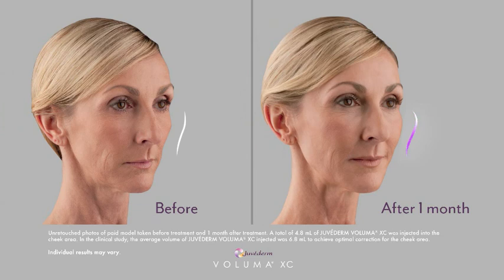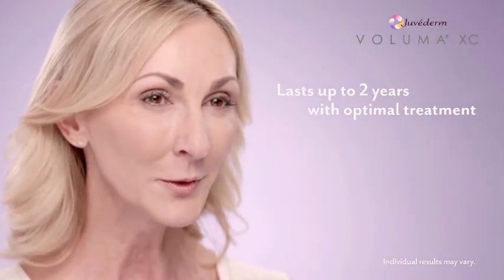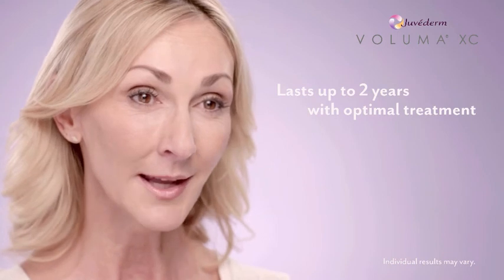I have fuller, rounder cheeks. I saw the results immediately, right through here. If I was asked if I would do Voluma again, I would say sign me up today.